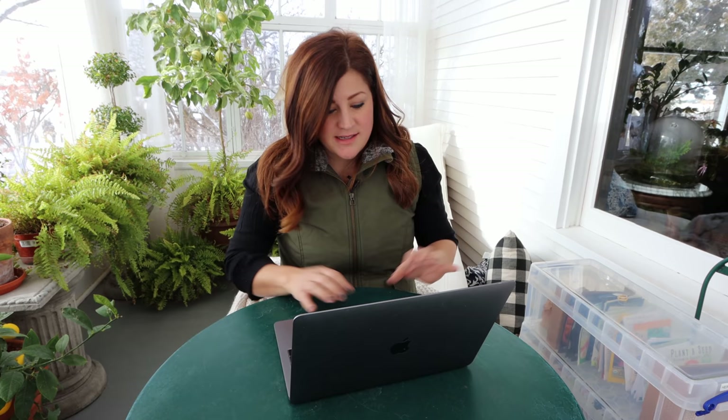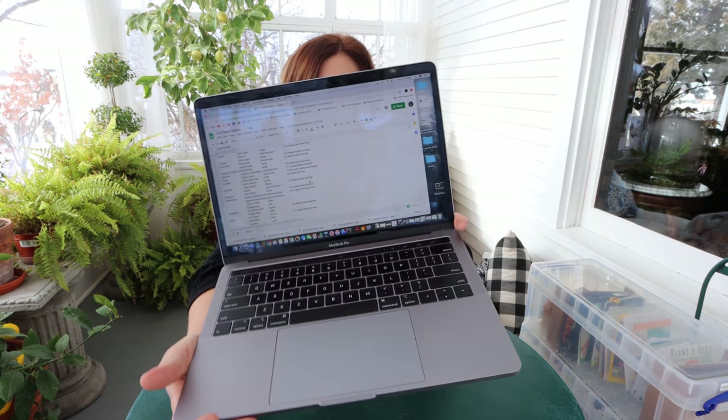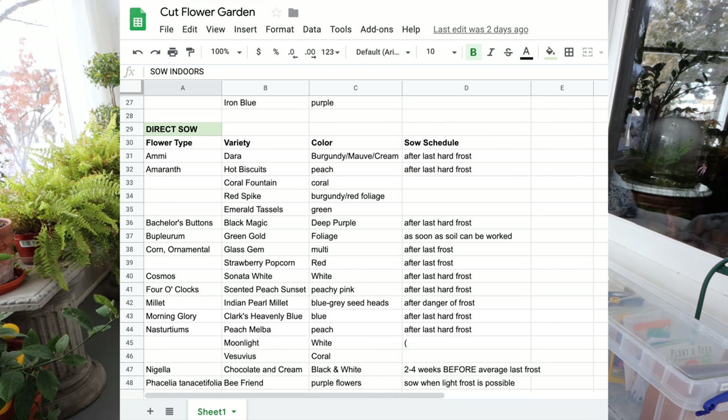The last thing I wanted to show you today is the spreadsheet I'm working on. It's growing because every time I bring new seeds home I have to add them. Sometimes I'll just carry the same packets around from year to year. There are four different columns and two different sections: 'Sow Indoors' and 'Direct Seed.' So I know which ones I need to be thinking about now - planning what supplies I need to start seeds inside - and then the direct seeding section are the ones I can start outside later on.